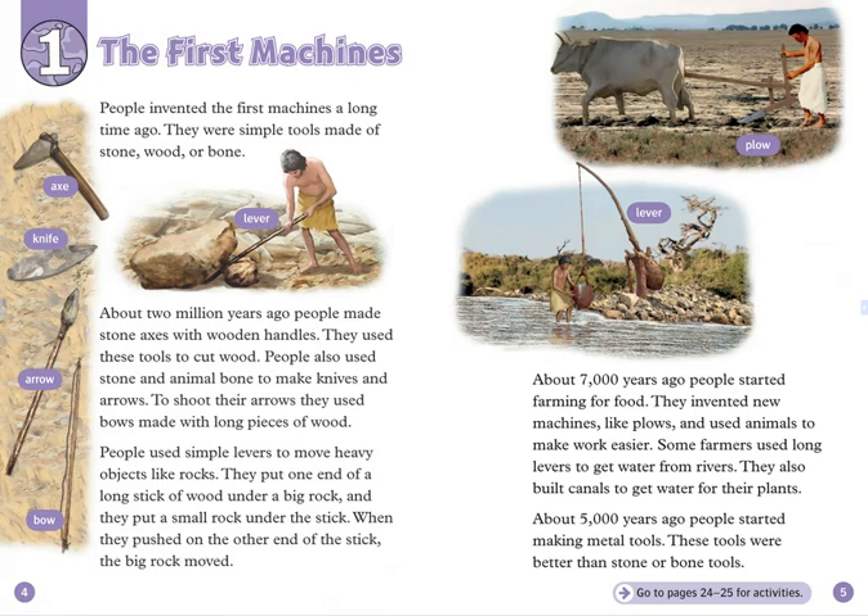To shoot their arrows, they used bows made with long pieces of wood. People used simple levers to move heavy objects, like rocks. They put one end of a long stick of wood under a big rock, and they put a small rock under the stick. When they pushed on the other end of the stick, the big rock moved.